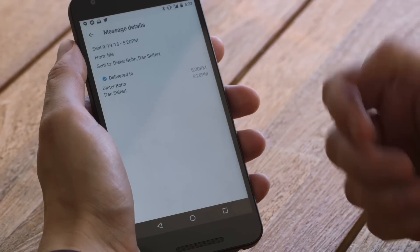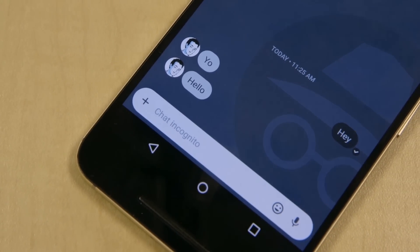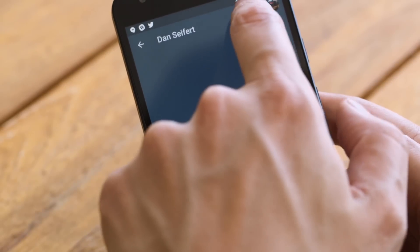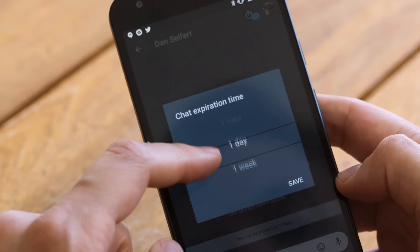Everything that you send in Allo is stored on Google servers until you delete them from your phone. But if you don't like that, you can set up an incognito chat, and then all of your texts are private and encrypted end-to-end. They don't show details in notifications, and you can even set an expiration timer so that your messages auto-destruct.